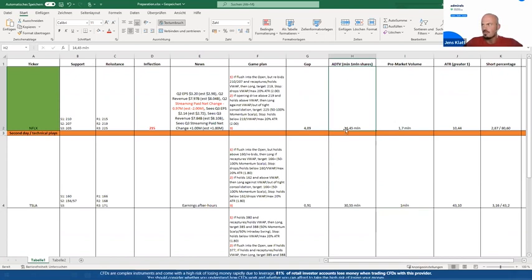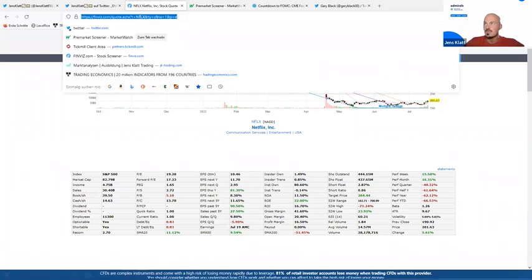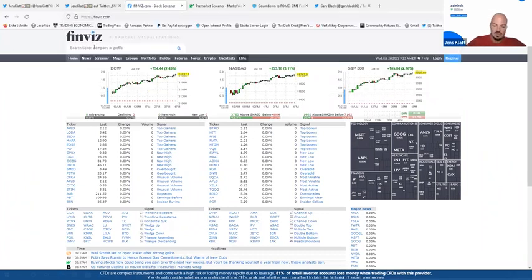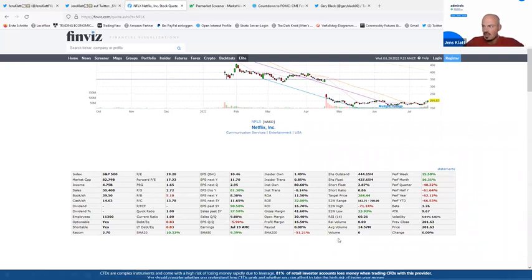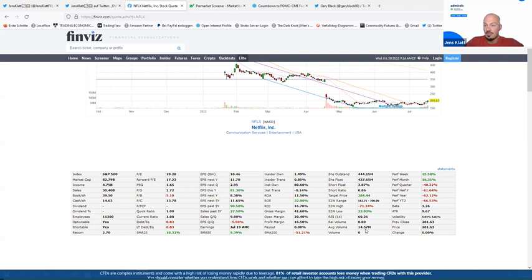Let me go to Finviz — I'll share the link in the chat box. Type in the ticker NFLX. Here you have plenty of information around the stock, including the average volume traded per day: 14.57 million. I had slightly older numbers this morning so I'll update those. This is completely free data. You only need to find these key parameters to determine if a stock is hot, and then take it from there.